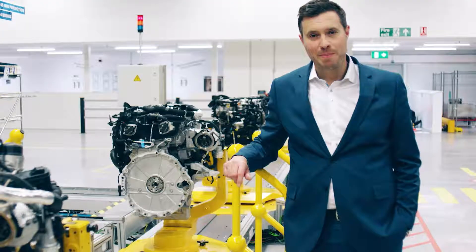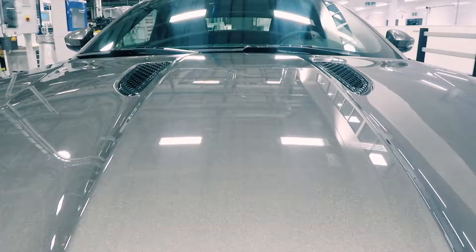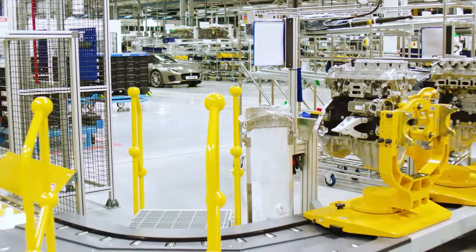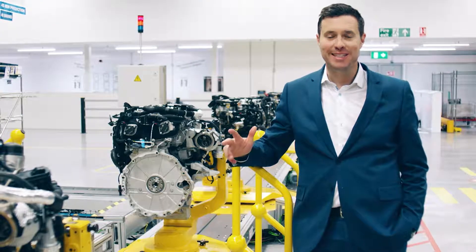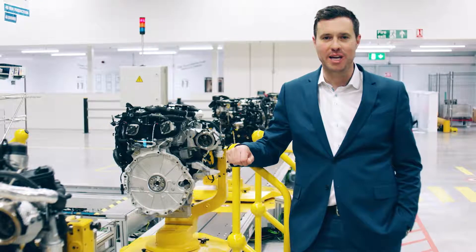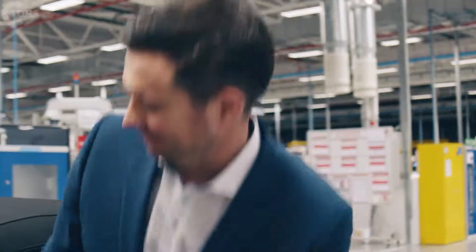This is the lightest F-Type ever, with most of the weight reduction being over the front axle. This provides even greater dynamic agility and steering response. It's also quick, with a 0-60 time of just 5.4 seconds. It drives, looks and sounds like a true Jaguar sports car, and that's because it is.